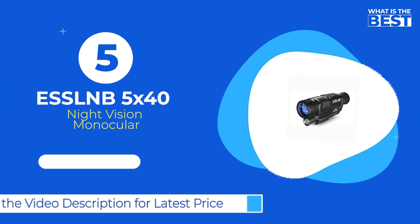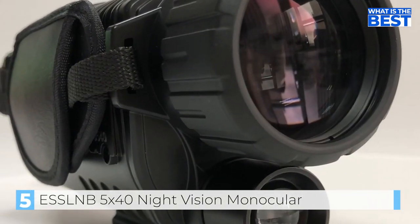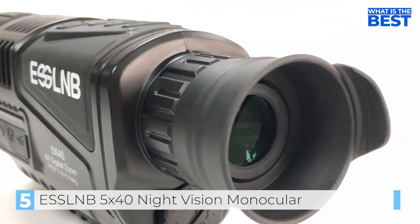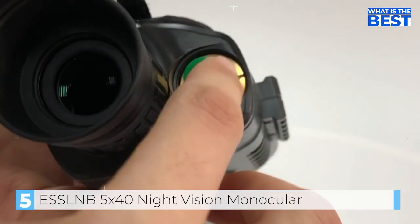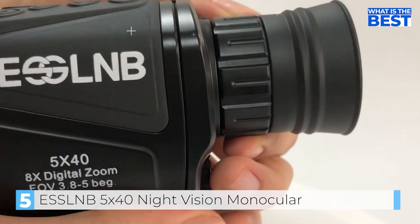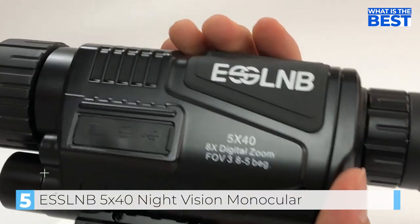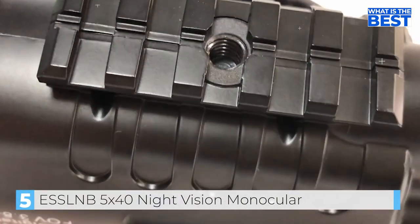And finally in number 5, we have the ESSL-NB 5x40 night vision monocular. The ESSL-NB 5x40 is an affordable digital night vision monocular. With a 5x optical magnification and an 8x digital zoom, it provides a clear view of objects up to 656 feet away, even in total darkness, thanks to its built-in infrared illuminator. The CCD auxiliary lighting also enhances the clarity and brightness of images, making it ideal for hunting, scouting game, security and surveillance, camping, exploring caves, and more. Additionally, the ESSL-NB 5x40 is versatile in terms of connectivity — it can be easily connected to a computer, Android phone, or tablet via USB cable or OTG connector, allowing you to share your images and videos with family and social media.